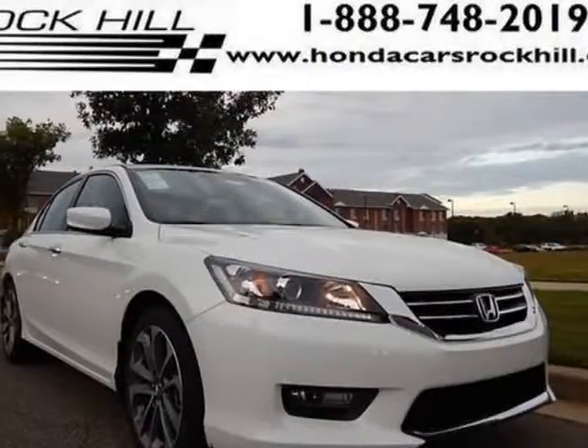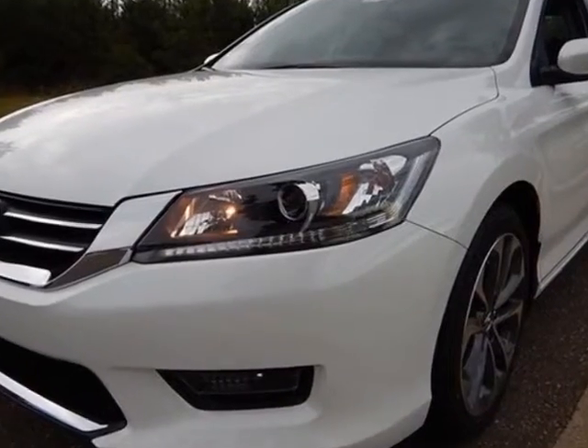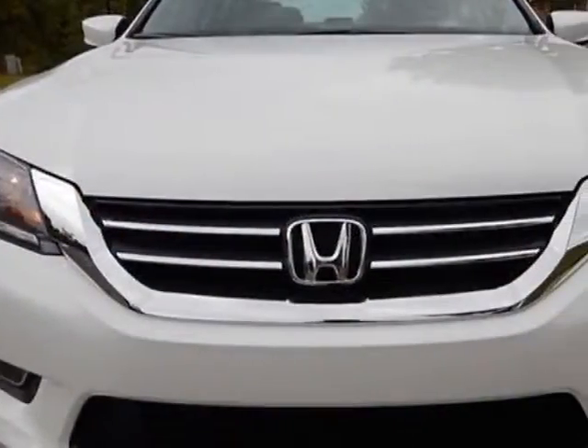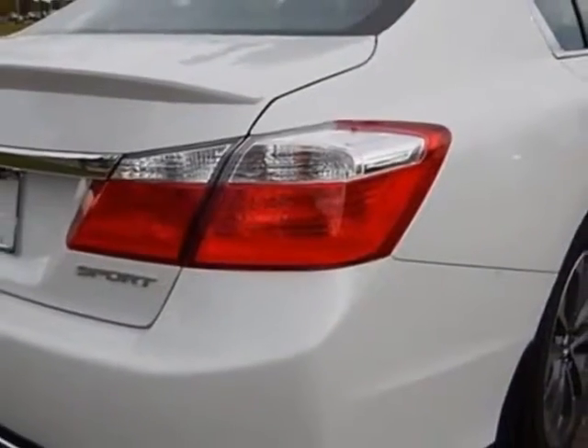Look at this new 2015 Honda Accord Sedan. For your protection, this vehicle has a full factory warranty. This Accord sedan boasts a 2.4 liter engine and has a CVT transmission.